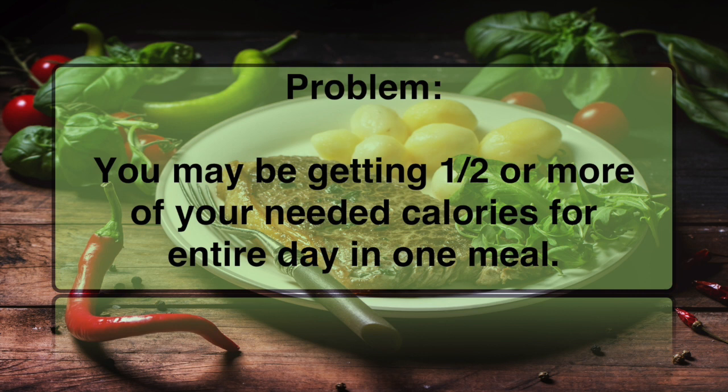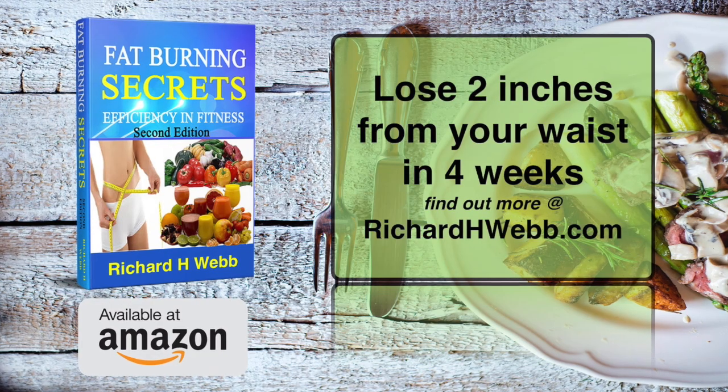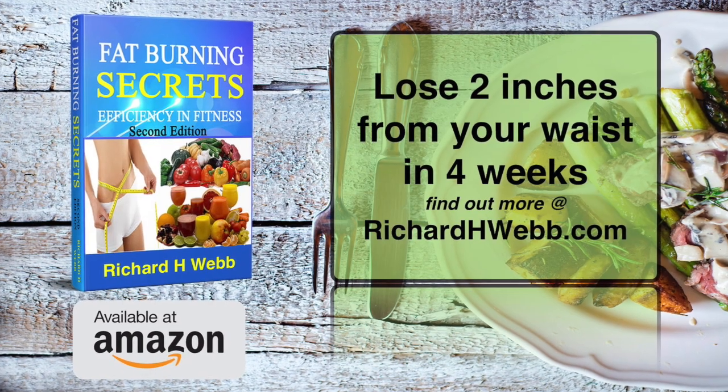Here are a couple of options. Split a meal. Dining alone? Ask for a to-go box and put in half the portion prior to eating. Either way, it is no longer on the plate in front of you screaming to eat it all at once.